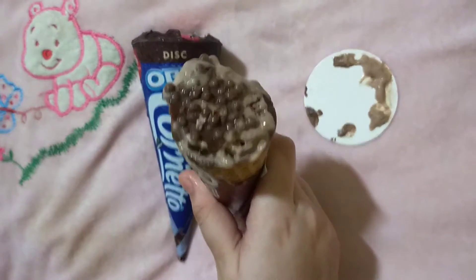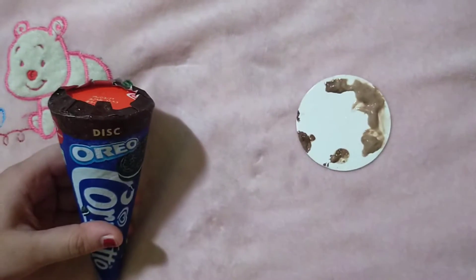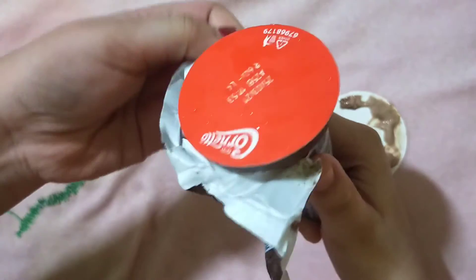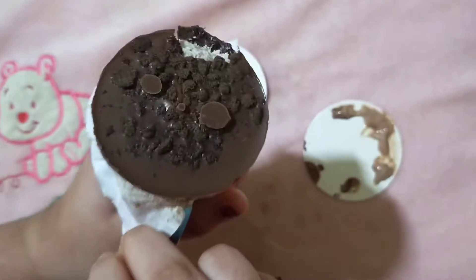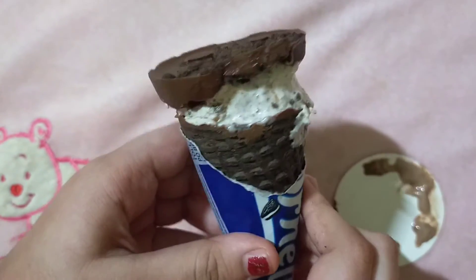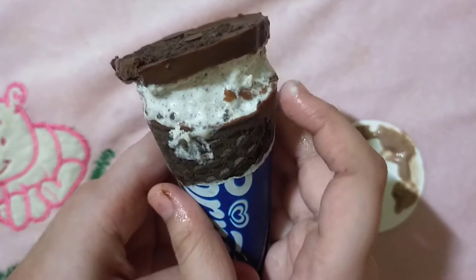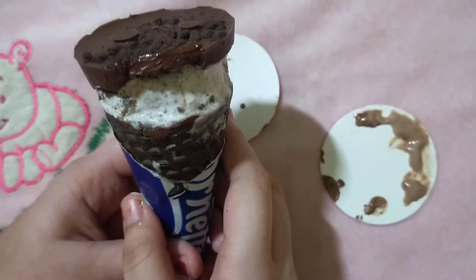Now I'm going to open the Oreo Disc ice cream. It has an Oreo disc on the top and a white layer in the center. Unlike others, this one has a dark cone. I'm going to taste this now.